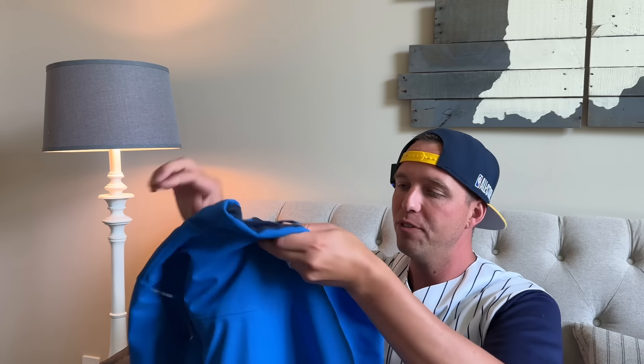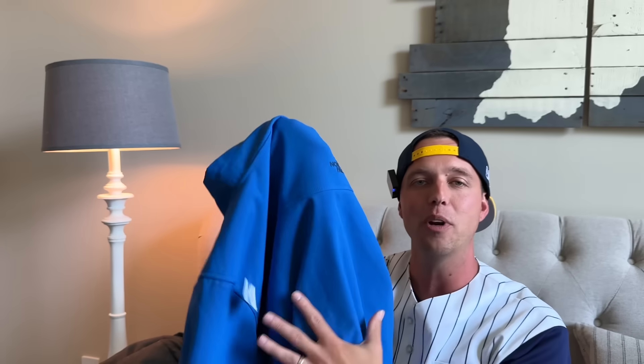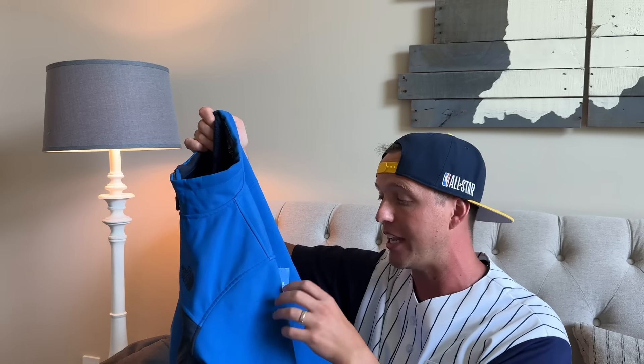Here's a men's North Face — one of those apex jackets. Actually, it's got the Wind Wall. If you find a Wind Wall, that definitely ups the price, especially if you find Gore-Tex. This was $9.99 and will probably sell for around $40 to $50 in the winter.